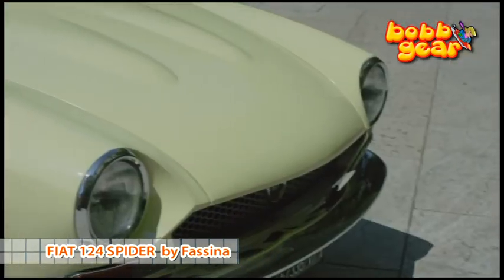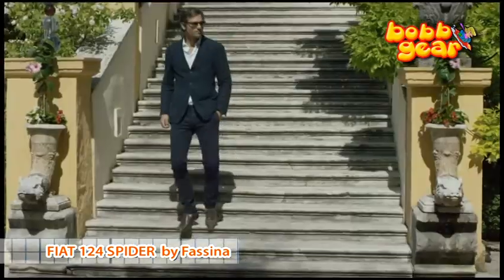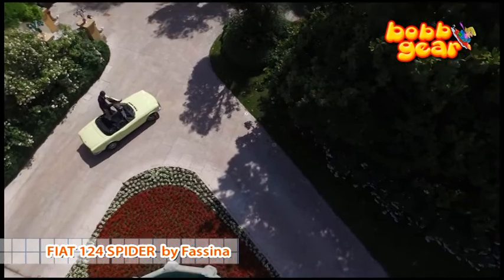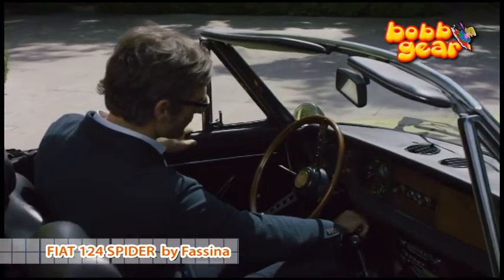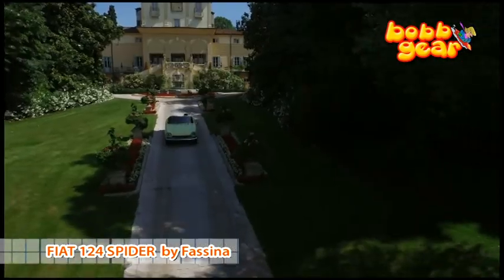The Fiat 124 Sport Spider is a sport two-door plus two cabriolet produced by Fiat from 1966 to 1985. It was presented to the public in November 1966 at the Salone of Automobiles in Torino, and its production was designed mainly for the United States.